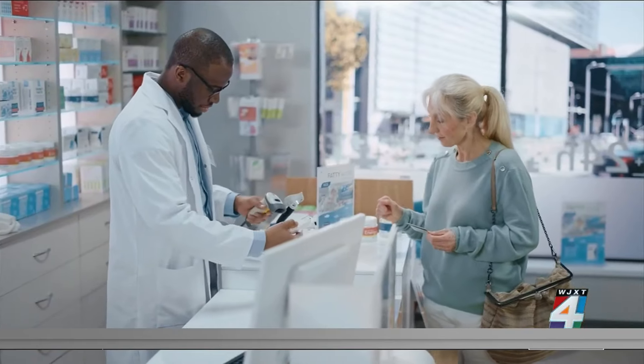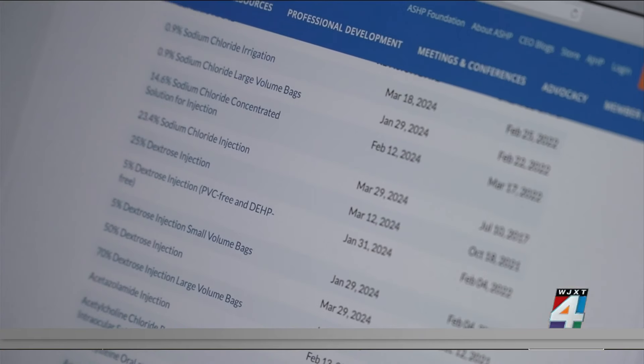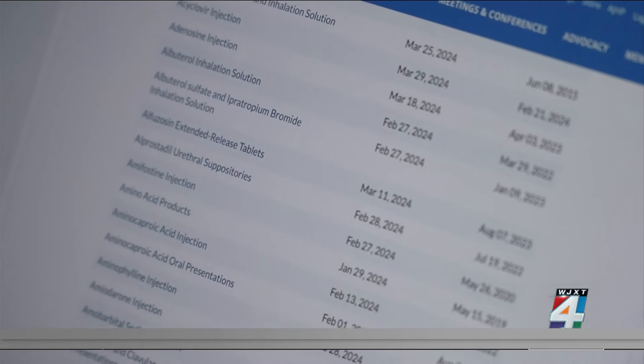Filling certain prescriptions is an ongoing battle for doctors and patients in the U.S., according to the American Society of Health Systems Pharmacists. There are currently more than 250 medications on the nation's drug shortage list. The organization says 2023 marked the worst year for shortages in about a decade.